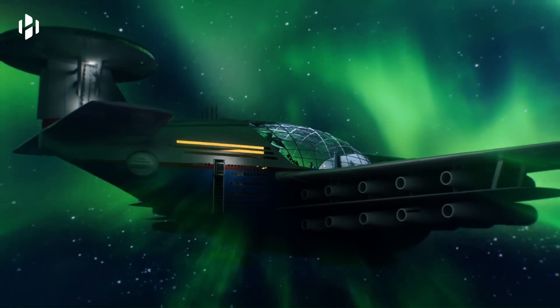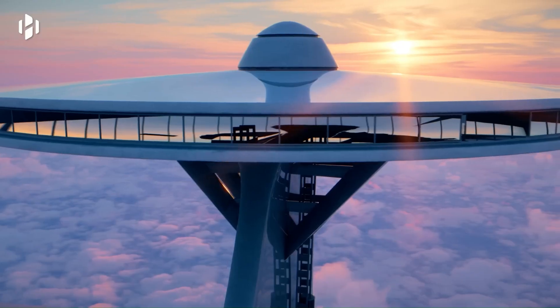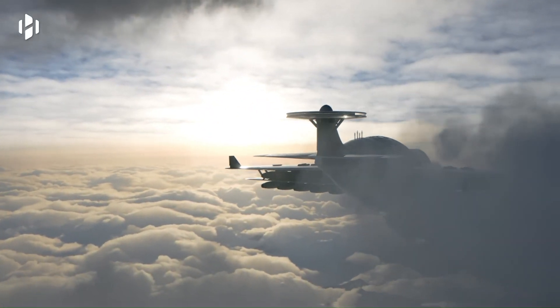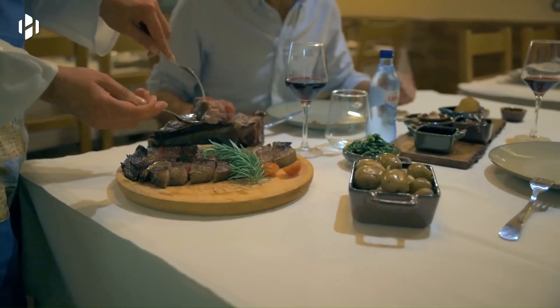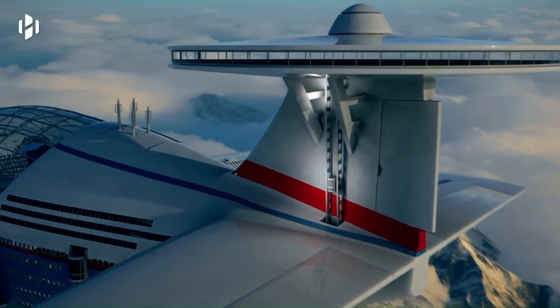The Sky Cruise Hotel Plane — the ultimate luxury flying resort. This futuristic concept envisioned by Hashem Al-Ghaili is a gigantic aircraft capable of accommodating 5,000 passengers. Powered by nuclear fusion, the Sky Cruise can stay airborne for years, offering an unparalleled travel experience.